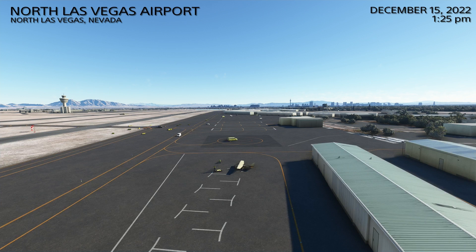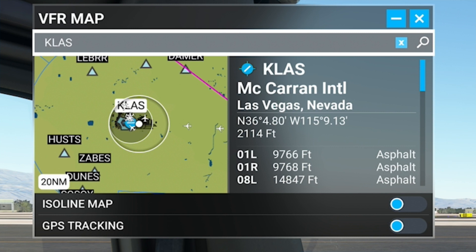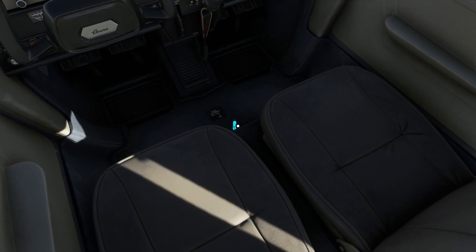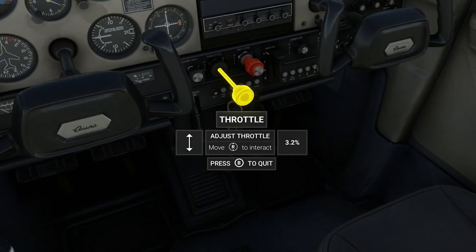We've chosen North Las Vegas Airport as our first home airport in North Las Vegas, Nevada. We'll be doing jobs here for the next little while, starting December 15th, 2022 at 1:25 p.m. Our briefing for this job is pretty simple — the federal government is paying us to fly an engineer in to inspect something about Hoover Dam. We'll be flying from North Las Vegas to Boulder City Municipal Airport. A couple of things to be aware of: Nellis Air Force Base is very close just to our east, and to the south is Harry Reid International Airport.